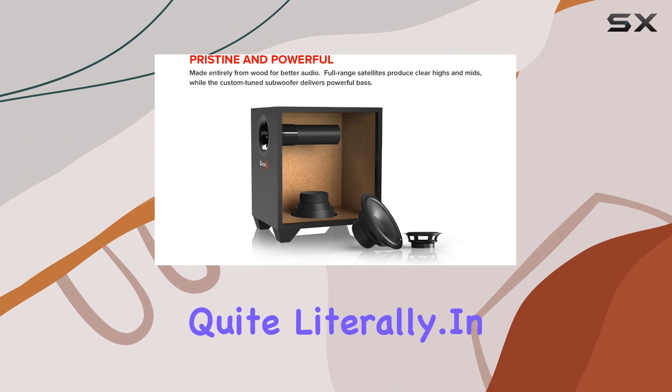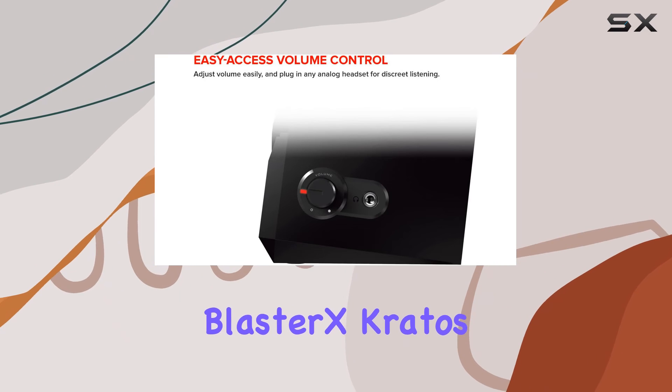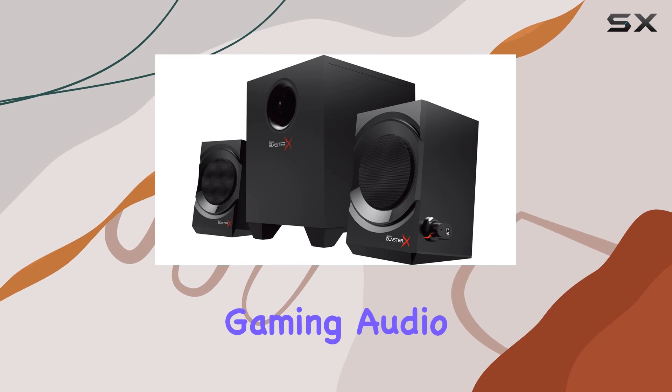It's a game-changer, quite literally. In conclusion, the Creative Sound Blaster X Kratos S3 2.1 speaker system stands out as a best-in-class gaming audio solution.